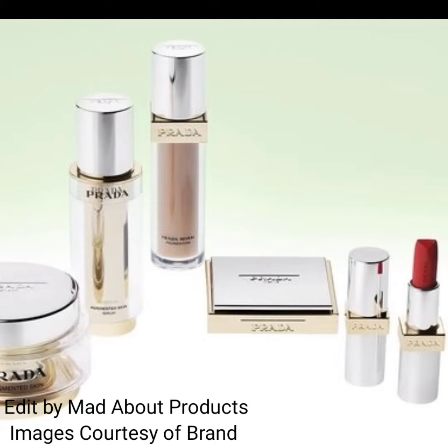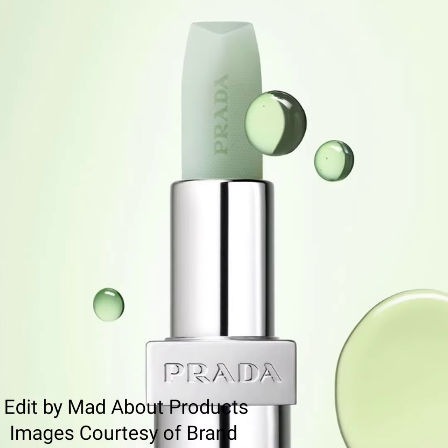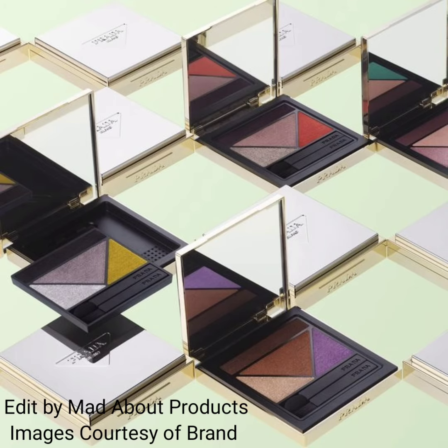Hi everyone, welcome back to my YouTube channel. Today's video is about Prada Beauty dropping their first makeup and skincare collection. This collection includes eyeshadow palettes, each with three shades in different finishes, with colors inspired by Prada prints.